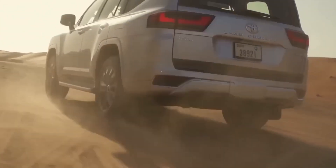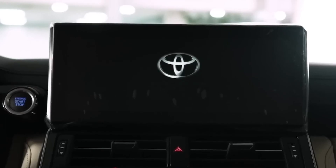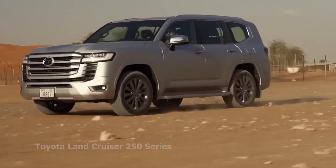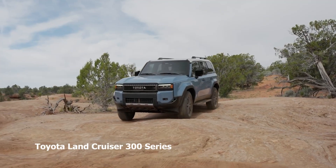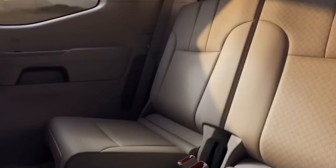Hey there, fellow car enthusiasts! Welcome back to our channel for an epic showdown. Today, we're diving deep into a neutral comparison between two titans from Toyota: the Land Cruiser 250 Series and the Land Cruiser 300 Series. Buckle up, because we're about to unravel the details that set these SUV legends apart.